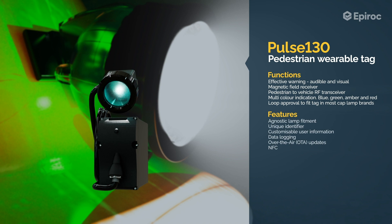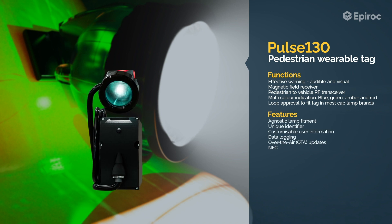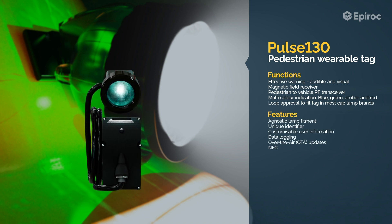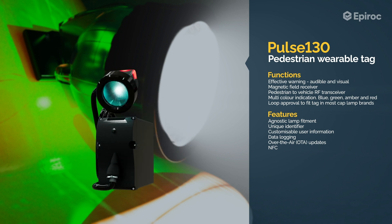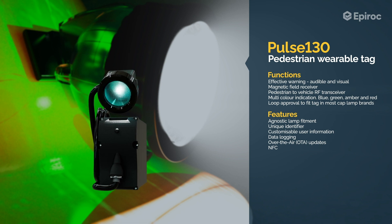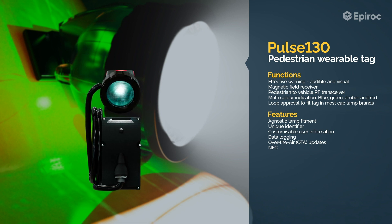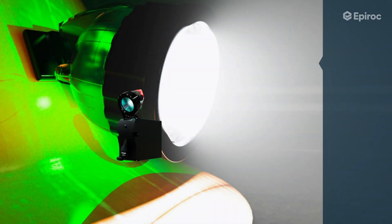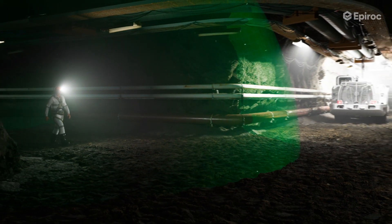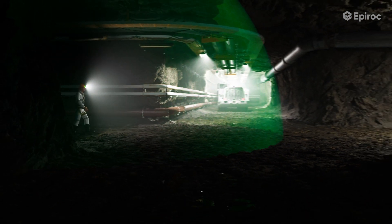The Pulse 130 is a pedestrian wearable tag that attaches to a person's cap lamp. The tag is equipped with magnetic field sensing technology. The tag communicates with the commander system using a sub-Gigahertz RF transceiver, making the operator aware of the presence of a pedestrian. The tag provides audible and visual warnings when in close proximity of equipped vehicles.